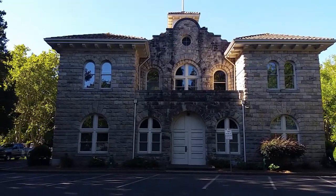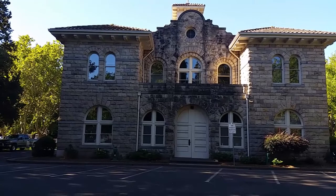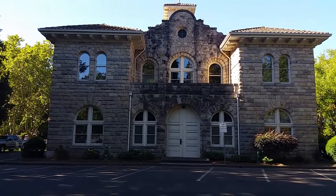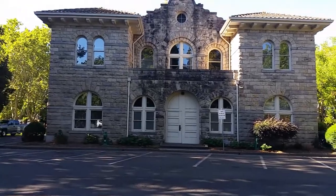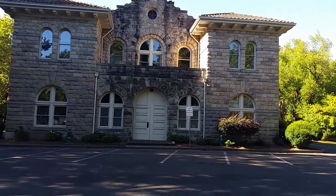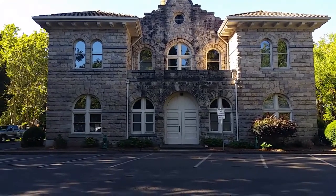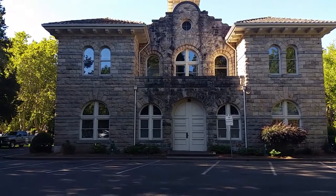I just walked around to the back to verify that, and sure enough that's the way it is, and there is a story behind that. Apparently the builders wanted all of the merchants on all four sides of this City Hall to experience the same view. I've just never seen a building like that.